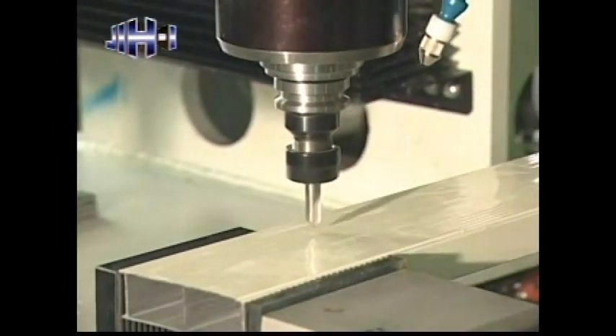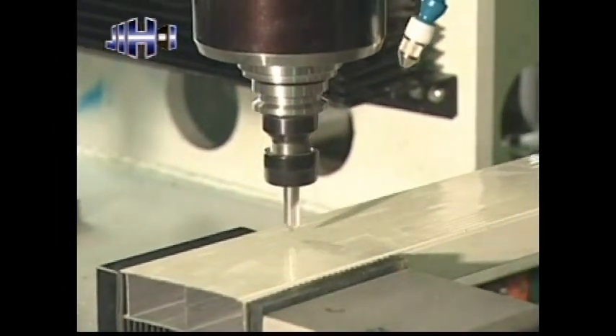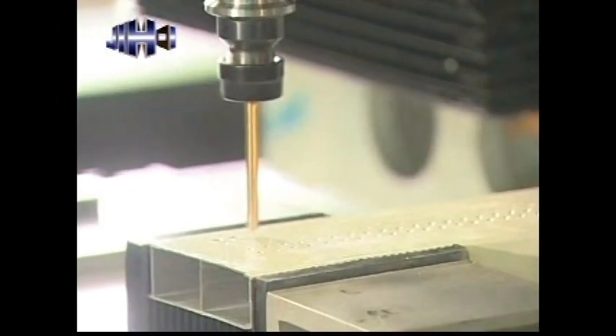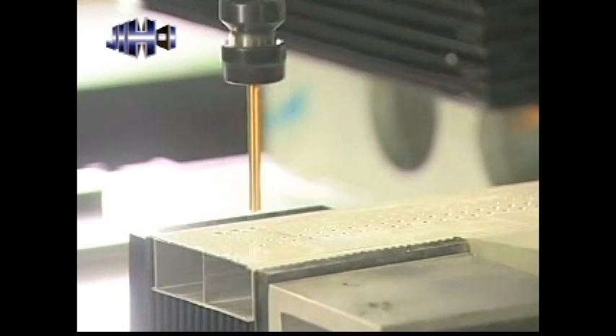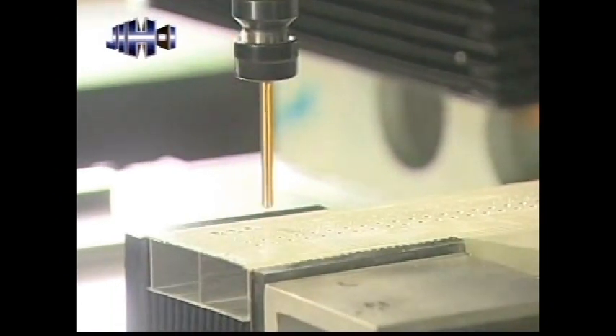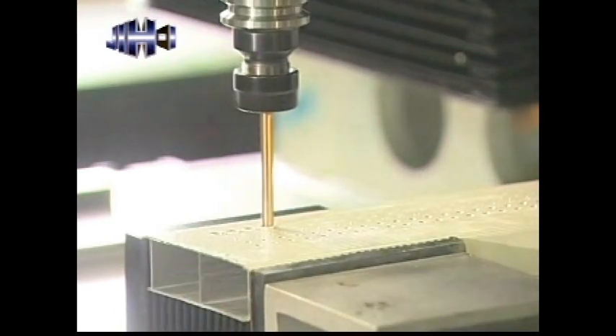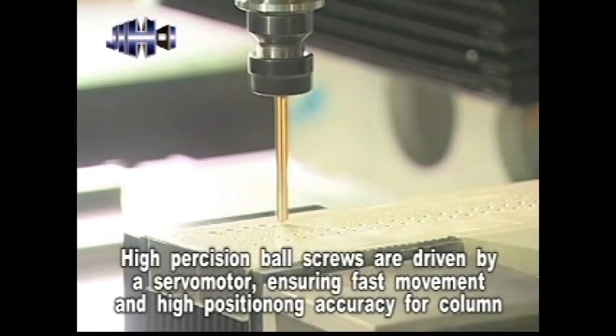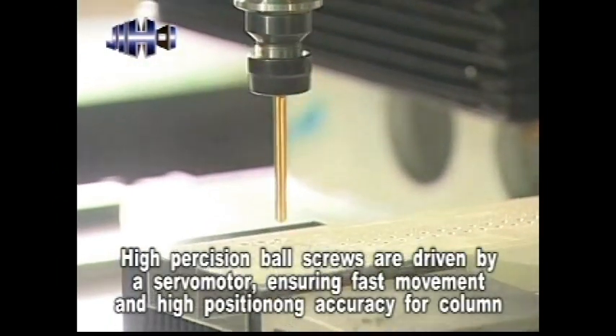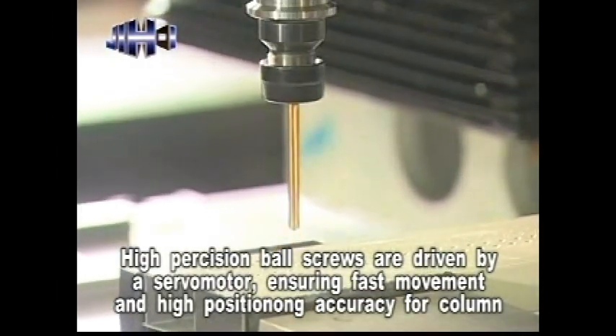The column is ruggedly constructed with maximum rigidity, assuring deformation-free performance at all times. The column moves on high precision linear guideways, with an extra wide span between linear ways providing solid support. High precision ball screws are driven by a servo motor, ensuring fast movement and high positioning accuracy for the column.